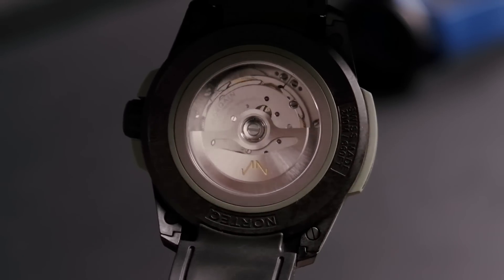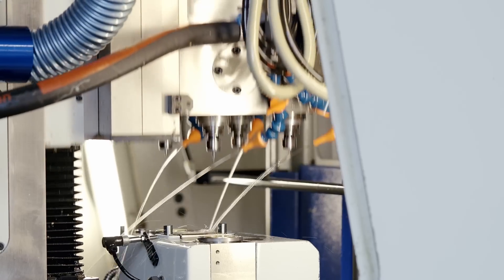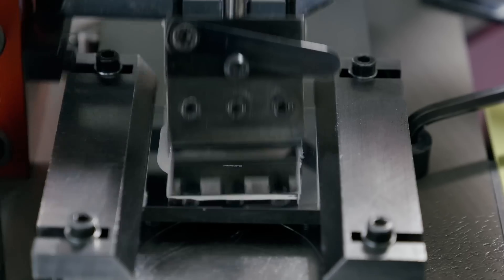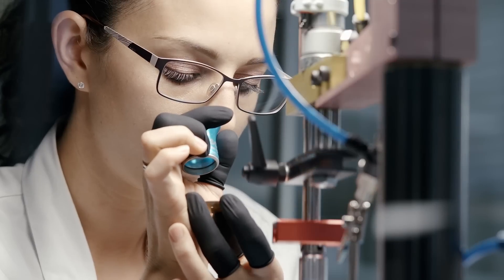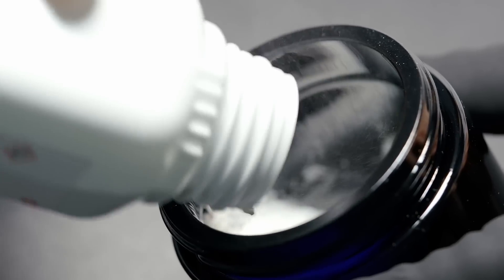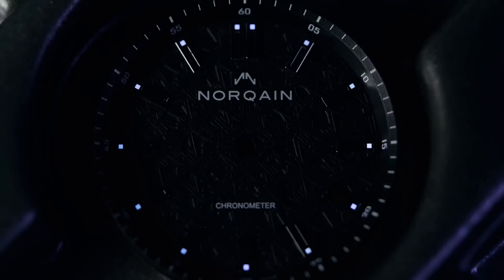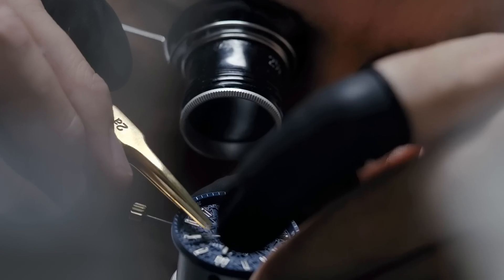This high-performance movement is chronometer certified with a 70-hour power reserve and increased shock absorbency. The three-level laser-cut dial features an intricate mandala-like pattern of NORQAIN's mountain-inspired double-end logo. Each level is separated by 0.05 millimeters, giving the pattern a 3D effect. The skeletonized indexes are enhanced with X1 SuperLuminova, as are the hour, minute, and second hands.